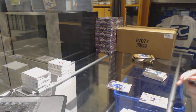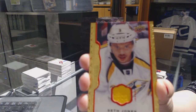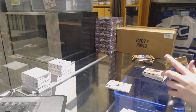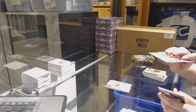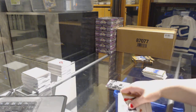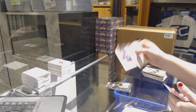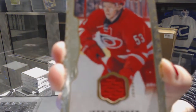Vladislav Namestnikov rookie for the Tampa Bay Lightning, and a red border jersey numbered to 85 for the Nashville Predators — Seth Jones. Wire photo for the Chicago Blackhawks of Patrick Sharp. Rookie of Joey Hishin for the Colorado Avalanche. And we've got a jersey for the Carolina Hurricanes of Jeff Skinner.